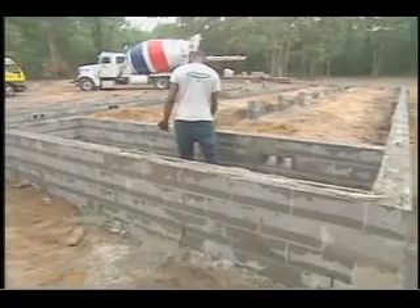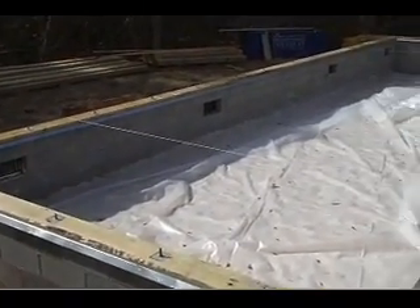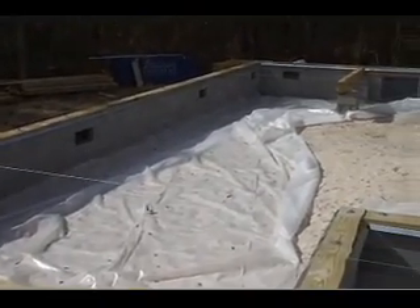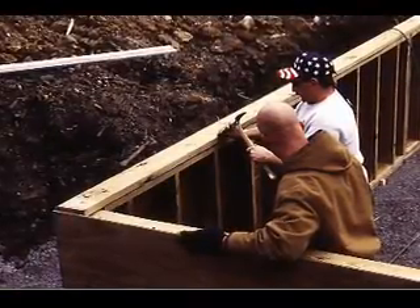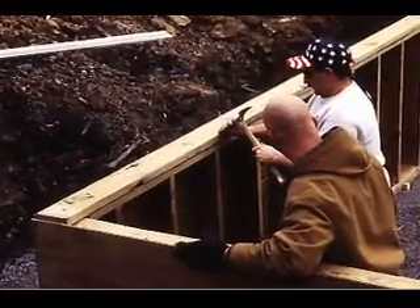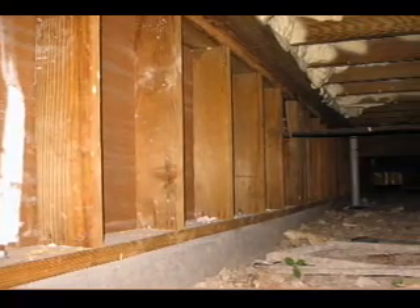Another common foundation type is called a stem wall. Concrete block or formed masonry can be used to build a continuous foundation wall around the perimeter of the home. Or the walls can be fabricated entirely of pressure-treated wood, referred to as a permanent wood foundation. Moisture control inside the crawl space created by the stem wall foundation is very important.